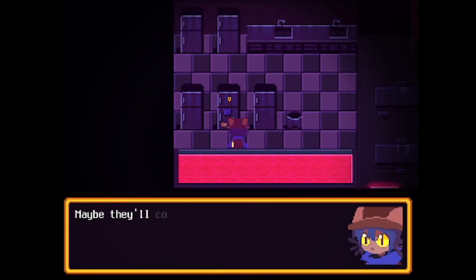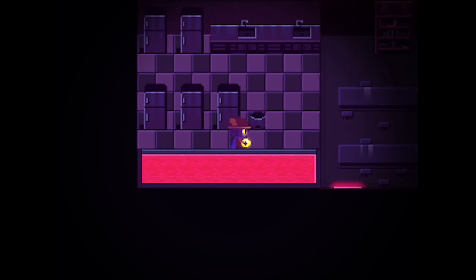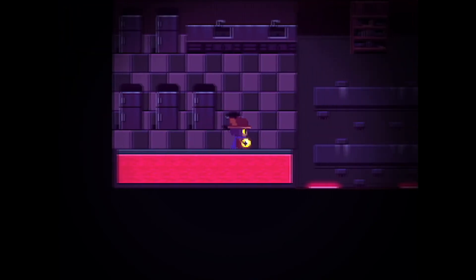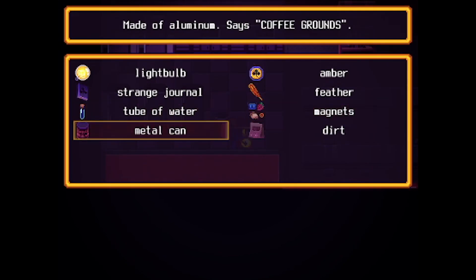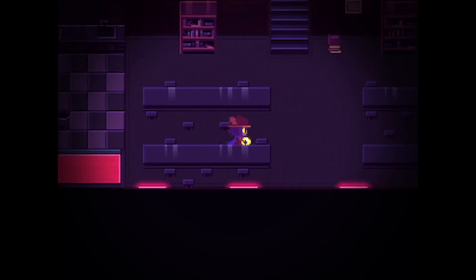This fridge has magnets on it. I hope no one will mind us taking them. Nico, you savage. But they are our magnets now. We've still got this canned... oh, and it does say coffee grounds. Grounds is grounds. We could probably somehow fit that on the elevator there. We've got other objectives in mind, though.